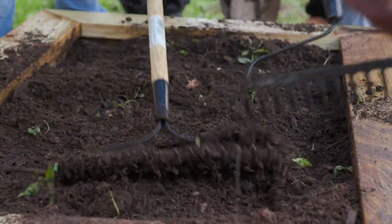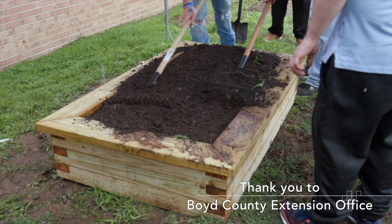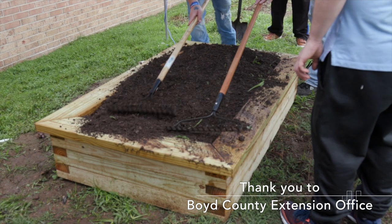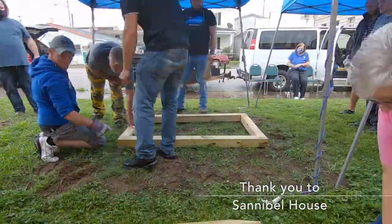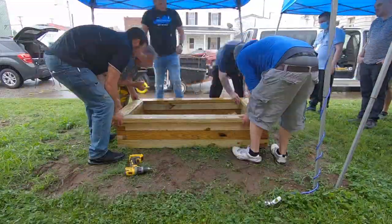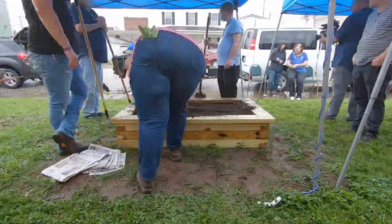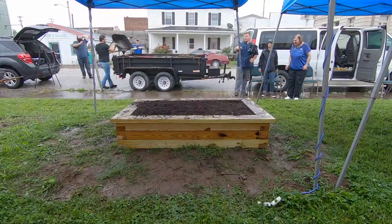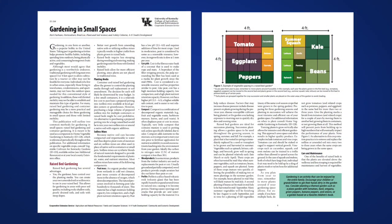I want to overfill it because the rain will cause this to settle down. We would like to thank the Boyd County Extension Office and the Sanibel House for hosting us today and for building the bed that we have seen throughout this video. Raised beds cost a little up front but will pay back for many years to come. For more information, check out the publication 'Gardening in Small Spaces' or contact your local county extension agent.